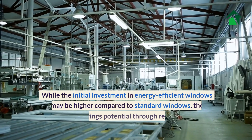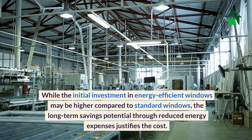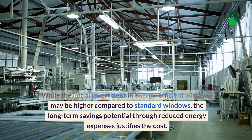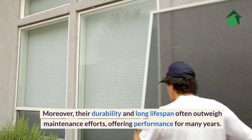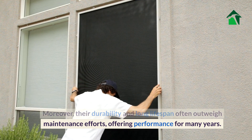While the initial investment in energy-efficient windows may be higher compared to standard windows, the long-term savings potential through reduced energy expenses justifies the cost. Moreover, their durability and long lifespan often outweigh maintenance efforts, offering performance for many years.